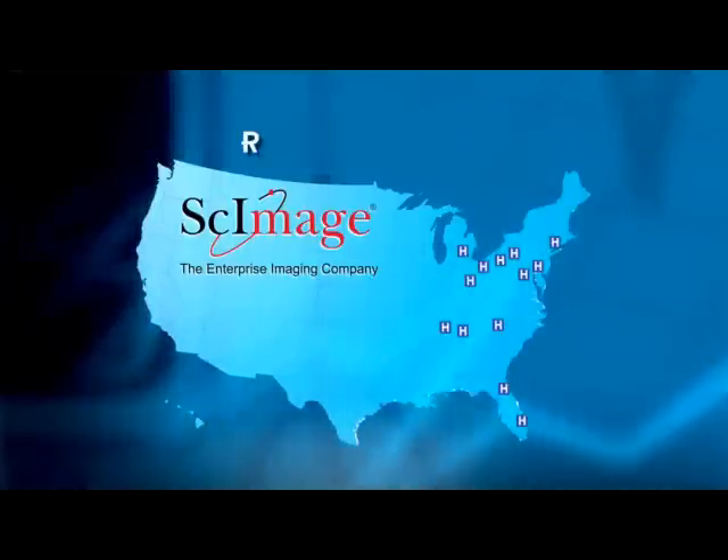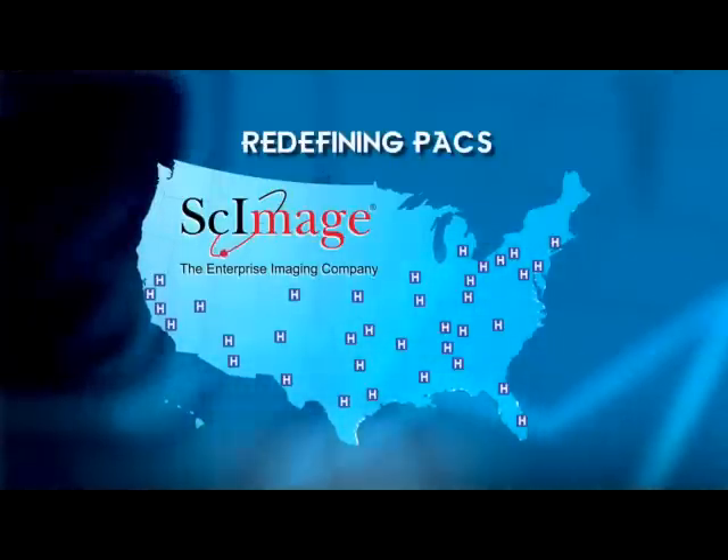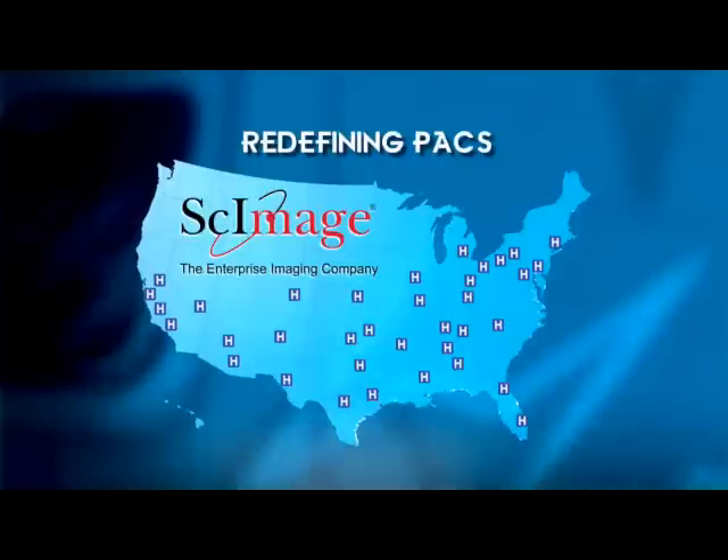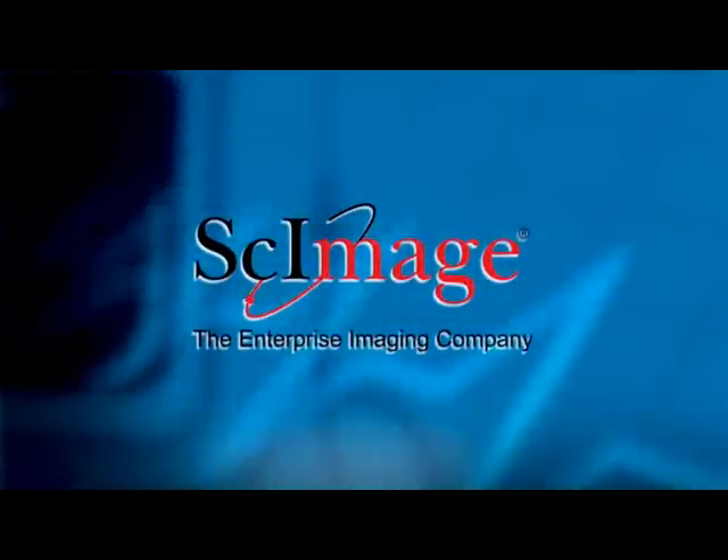Dayton Heart Hospital and other facilities across the U.S. have taken the bold step to redefine the traditional concept of PACS. Let SciImage and its enterprise imaging solutions do the same for you.